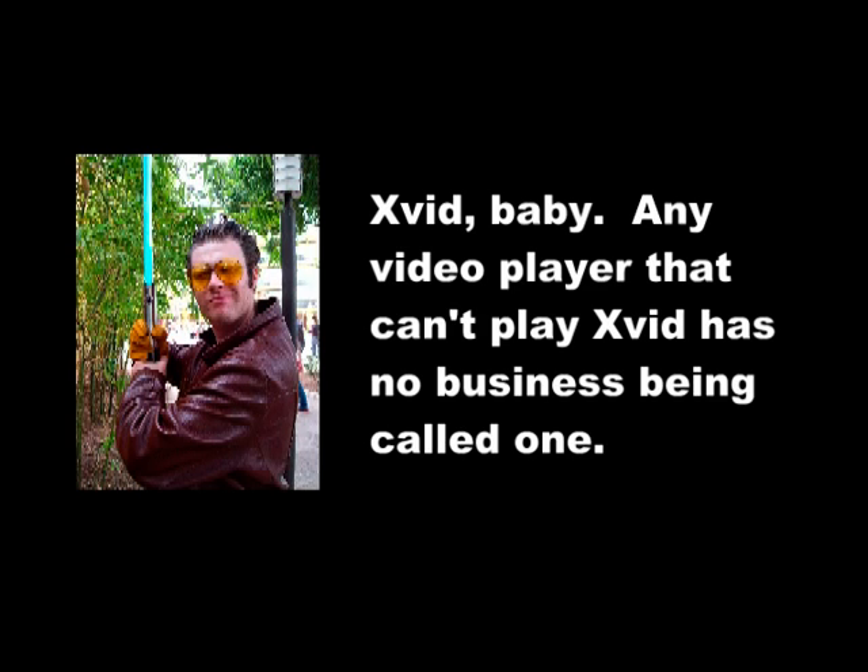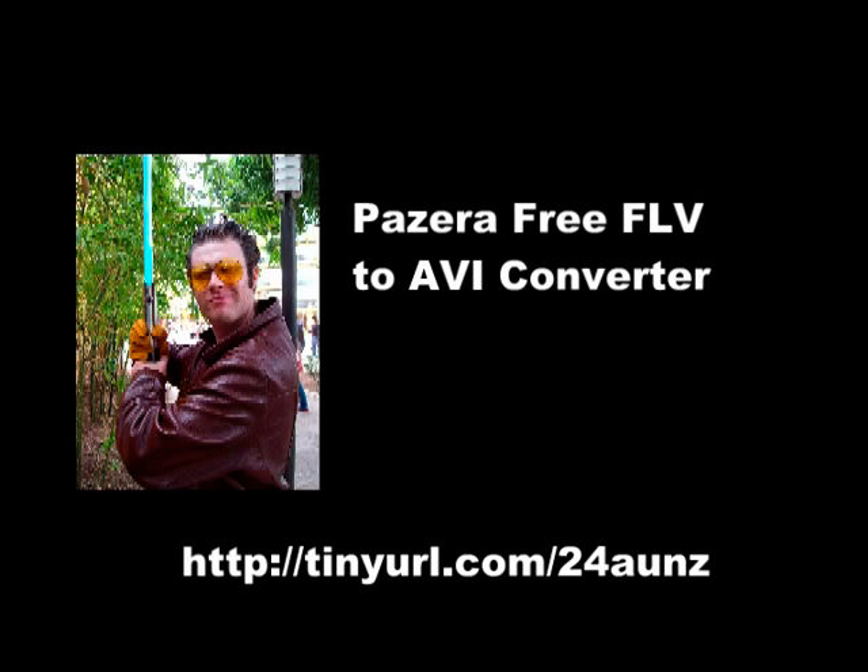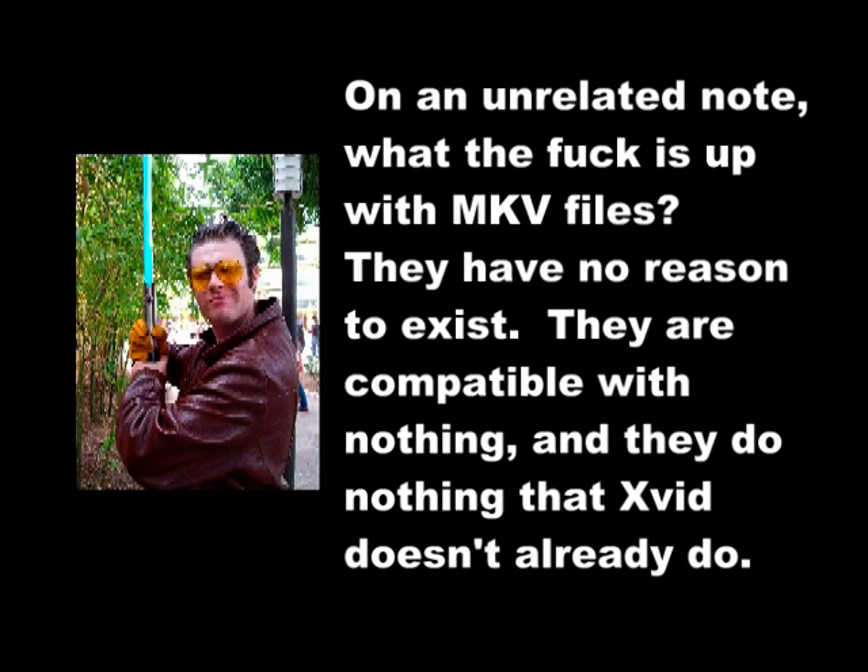For this, there's a wonderful little program called Pizera Free FLV to AVI Converter — there's a link in the video description. The wonderful thing about this is: first, it's legitimately free. And second, it doesn't even need to be installed. You can run it straight from the zip file and it'll go ahead and convert that with just one click, so it's wonderful.